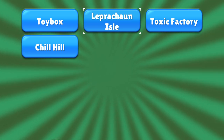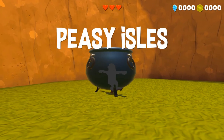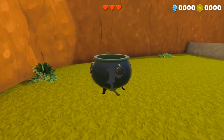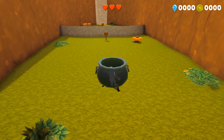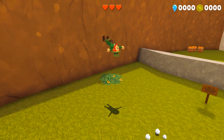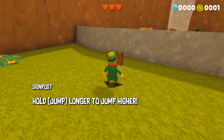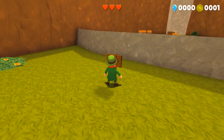The first level we're going to be showing today is Leprechaun Isle. This is a level that is currently acting as a sort of tutorial level. None of these levels are quite complete yet, but a few of them including this one are well on their way to being complete levels.